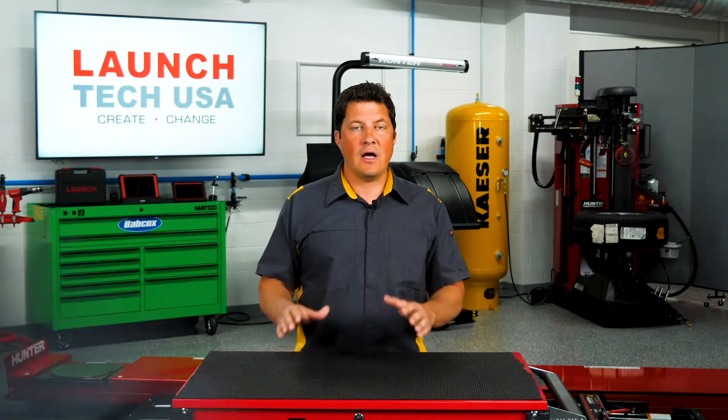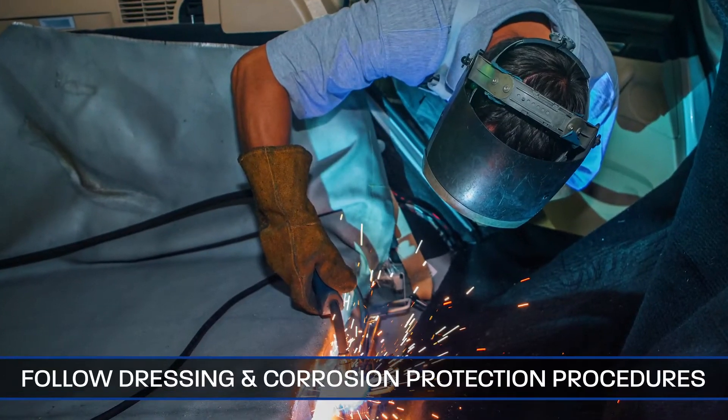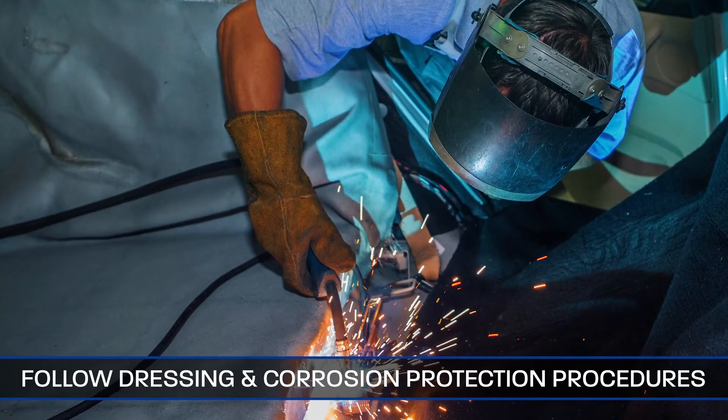During re-inspections, many times it's the welds that cost a shop. When a weld is made, follow all dressing and corrosion protection procedures to maintain its longevity. You can be an awesome welder, but blow it all out the door by not following corrosion control procedures.